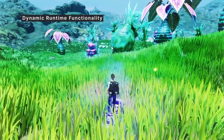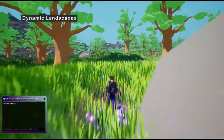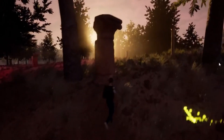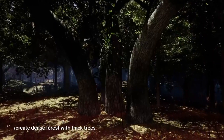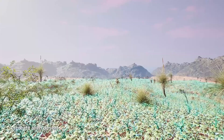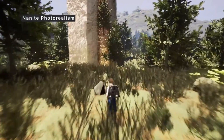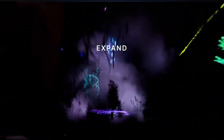Welcome to NYRIC, the next frontier of personalized AI-generated gaming. With millions of possibilities and growing, NYRIC is the ultimate sandbox for your imagination. The power to create and explore is in your hands. Are you ready to unleash your imagination?